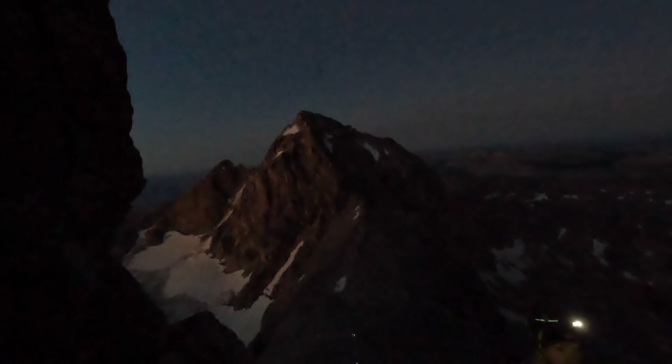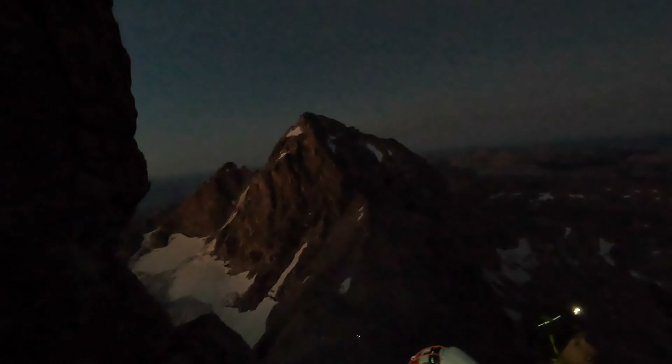Alright, about to start our climb toward the saddle. Getting some light — exciting. Middle Teton, we're above 12,000 feet. Working our way to the upper saddle, almost to the needle. Middle Teton right there — it's gorgeous.